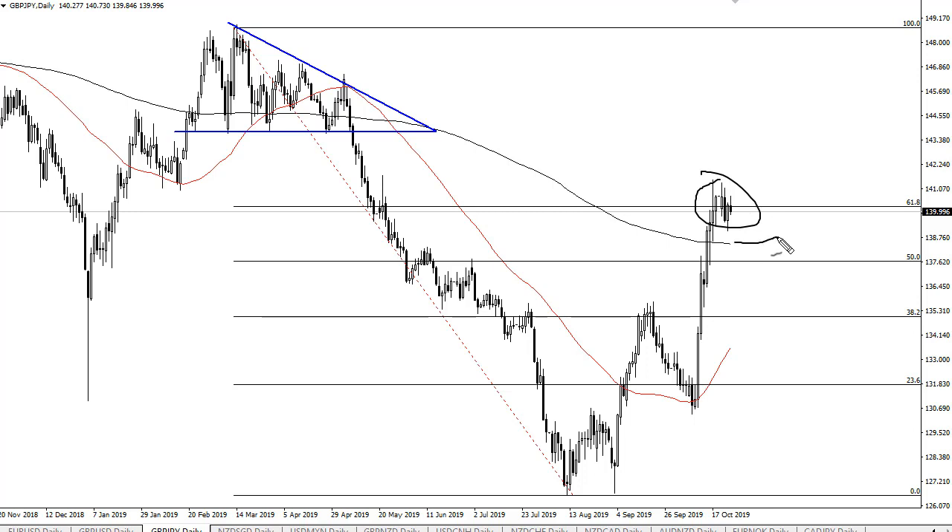I think the 200-day EMA is going to continue to be massive support. I do think that eventually we rally from here and reach towards maybe 144, but the question is 140 is a bit of a magnet right here, and it's a 61 Fibonacci level — so the question is do we get a chance to buy value.